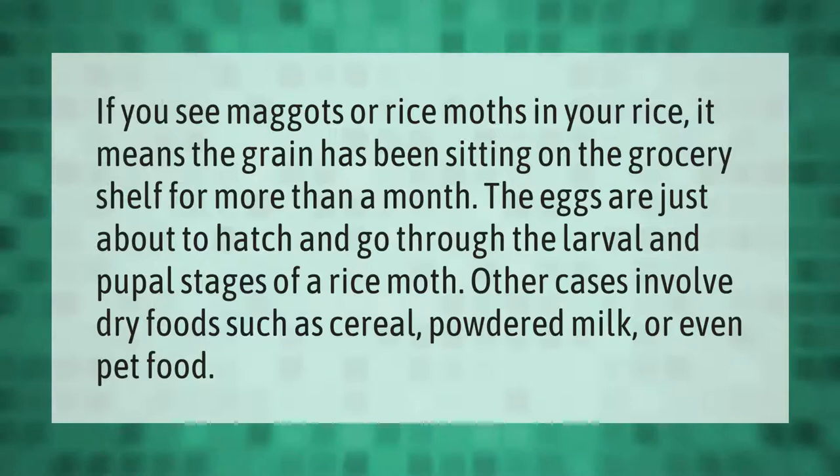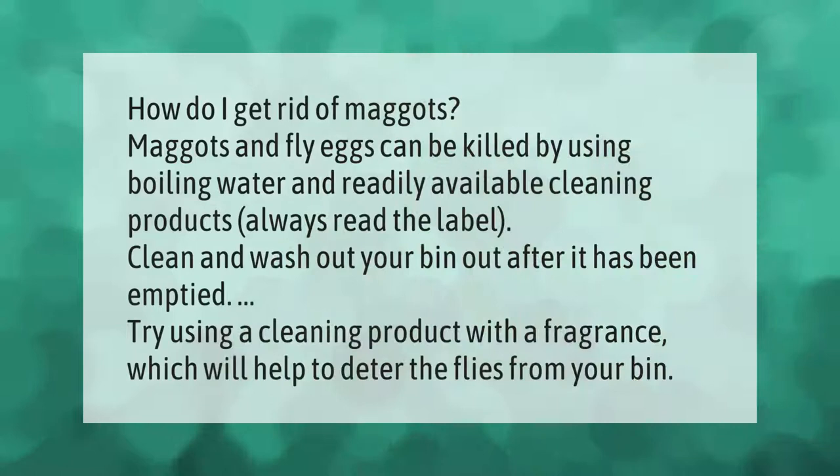How do I get rid of maggots? Maggots and fly eggs can be killed by using boiling water and readily available cleaning products — always read the label. Clean and wash out your bin after it has been emptied. Try using a cleaning product with a fragrance, which will help to deter the flies from your bin.